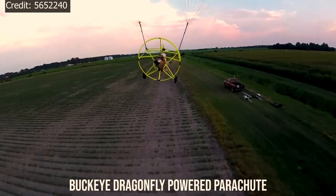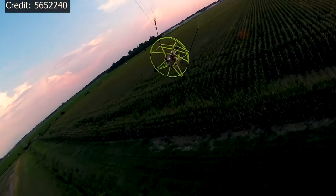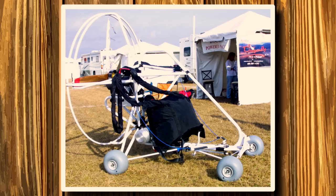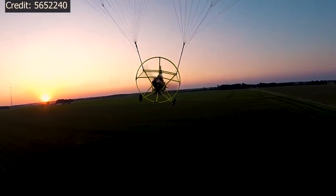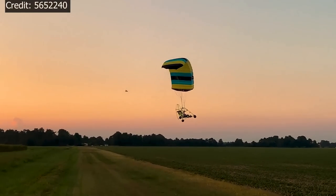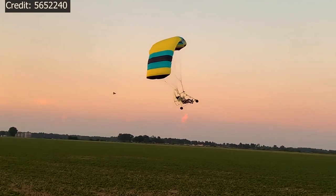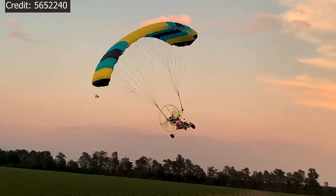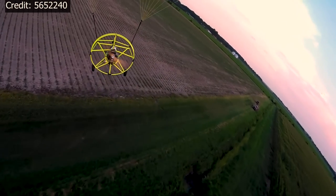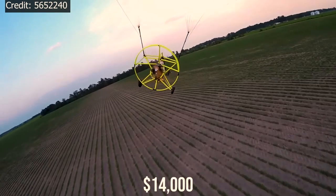Buckeye Dragonfly Powered Parachute. A powered parachute is the ultimate ultralight vehicle. For DIY builders, they represent a unique combination of simplicity, fun, and quick build times. There are two-seater and larger options for pilots who do not need to remain within the limits of FAR Part 103. For the single-seat model, the fuselage is nothing more than a tubular aluminum frame with tricycle or quad landing gear and a seat. A pusher engine is mounted behind the pilot, which turns a standard propeller. Lift is accomplished with the lifting wing parachute, enabling very short takeoff distances and low stall speeds. The Buckeye sells for around $14,000, ready to fly.